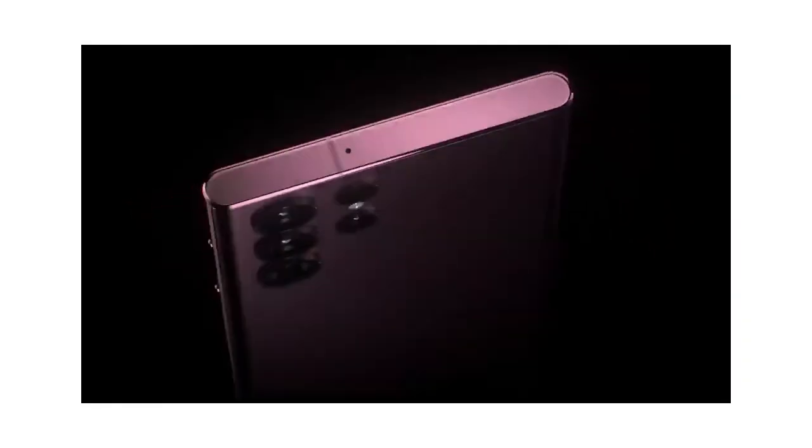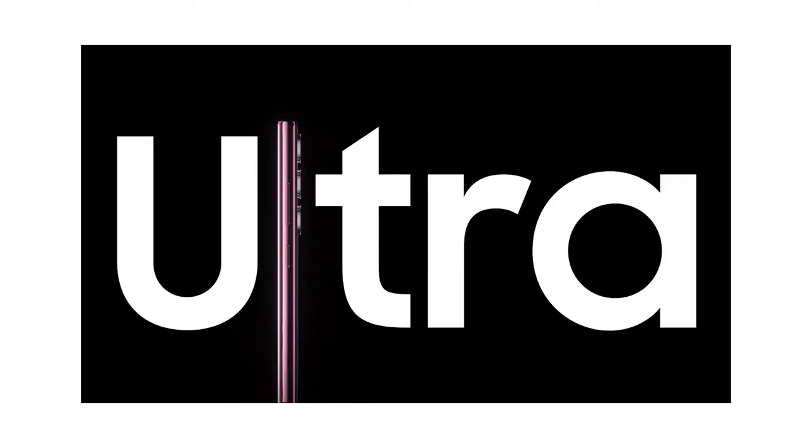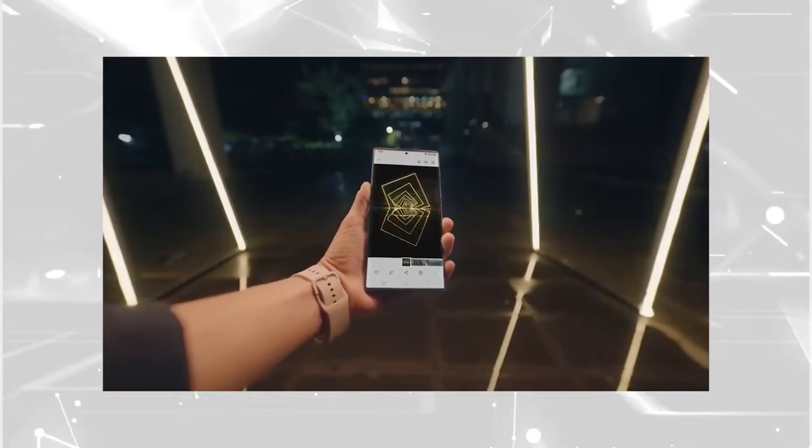We have 4 years of Android updates in these 3 phones. Hello guys! Welcome to ImageMails and Computers, to update people.